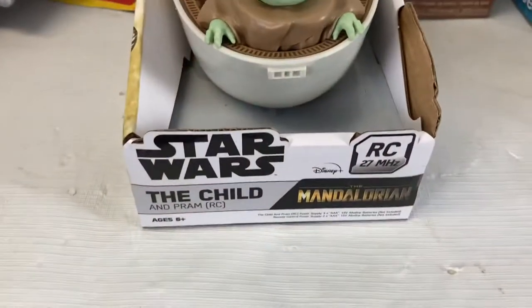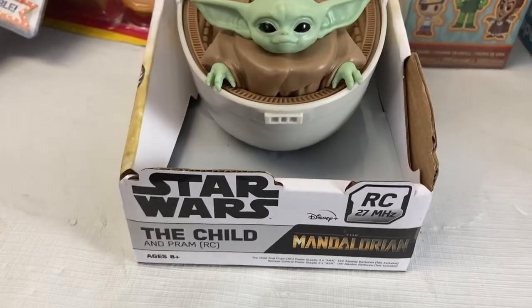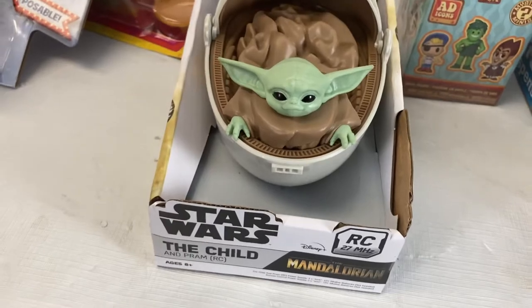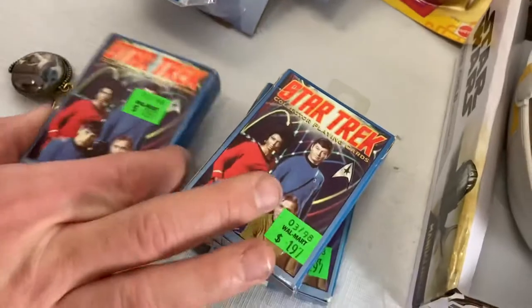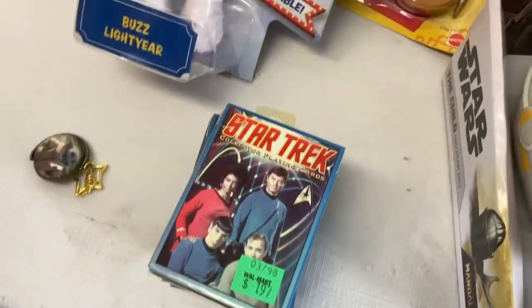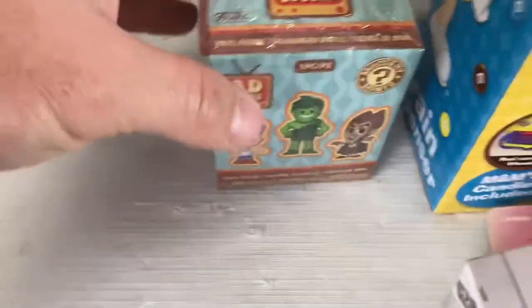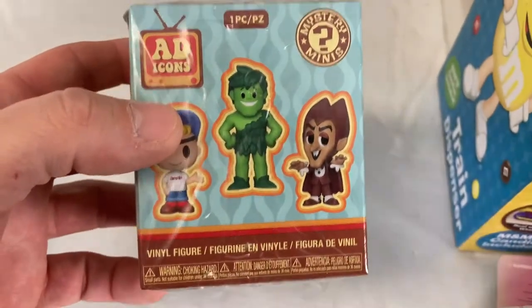Here's a little Mandalorian Child pram — it says 'Pram RC,' so it must be a remote control that races around. We got these Star Trek playing cards too — more little things that were probably thrown in that one-off tote. We could probably lot these up in lots of two and sell them for 10 bucks or something. There's also a little Funko surprise mystery mini figure.